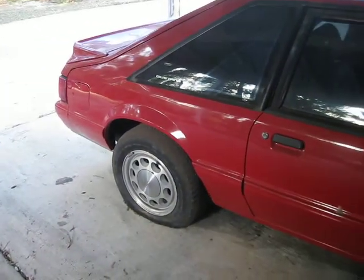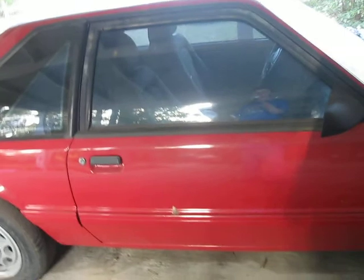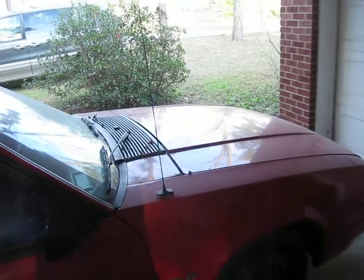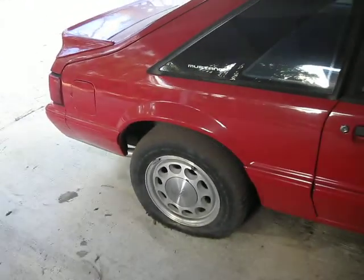Here's my dad's 1989 5.0 Mustang Hatchback and it doesn't run. I have two of them — not many people have two Mustangs, so it's something kind of special. It also needs a new gas tank because the gas has been sitting in it, so it's probably refined back to its oil state.